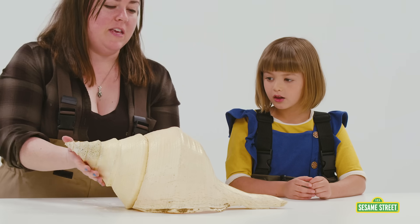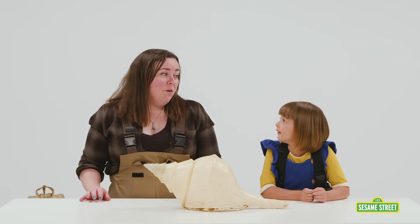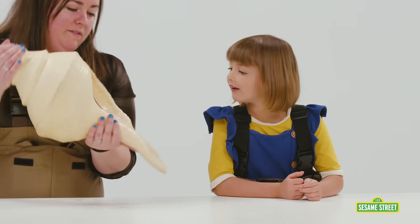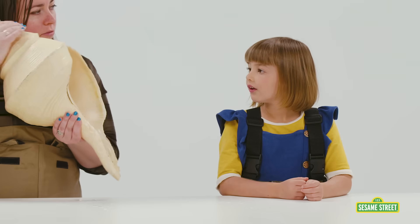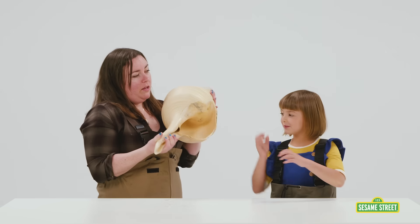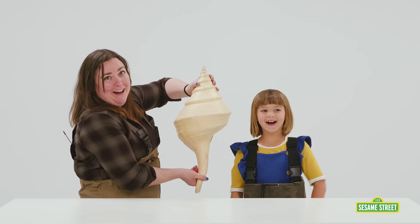This is called the Giant Australian Trumpet. They are one of the biggest snails in the whole world. The animal lives in that hole — it's not in there right now, it was in there years and years ago. If you put it this way, it's bigger than my head. It's way bigger than your head.